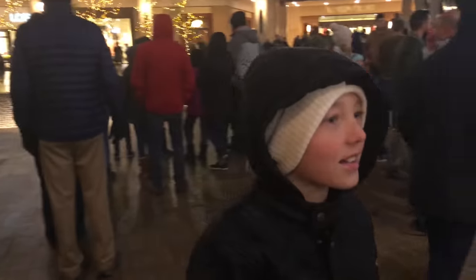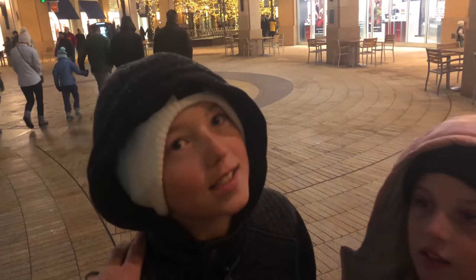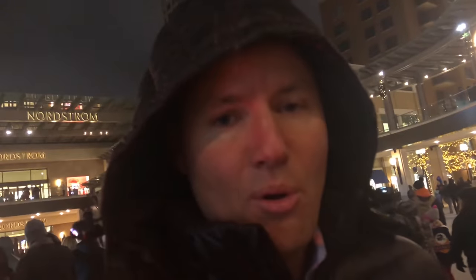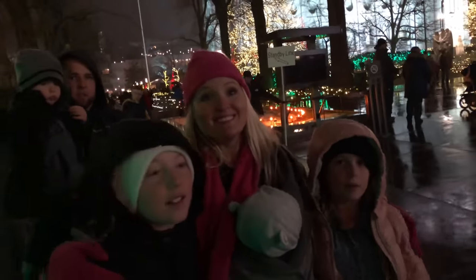I think the title of this video needs to be 'watching ice pools of fire' — no, it's 'I bought a goat.' We bought a goat, we bought some chickens, we got some shoes, and we saw the lights. This is Lizzie, my sister — she's awesome. That was fun. Our Christmas tradition of going to Temple Square.